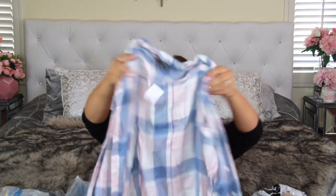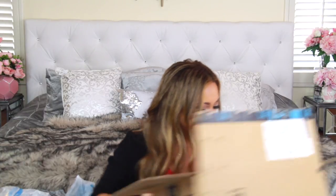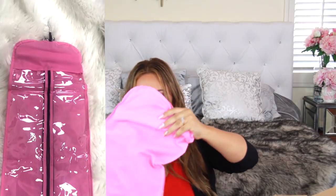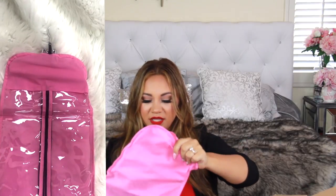Most of what's left is from Amazon. I literally waited and haven't opened any of this yet — just for you! The first Amazon item is a hair extension holder. I got a pink one, of course.